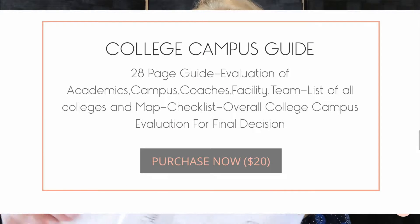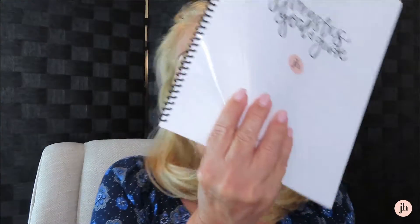The two items I wanted to highlight today are the guidebooks, and I have two of them. One is called the Gymnastics Goal Guide — they're about this big, and I had them bound. You can do that too; they're a PDF when you order them, about 25 pages. The other one is called the College Campus Guide.